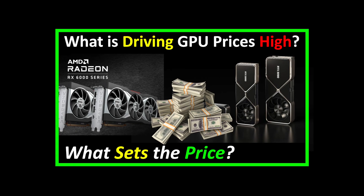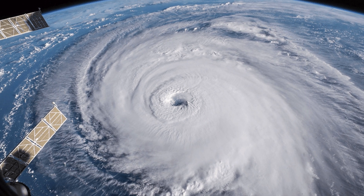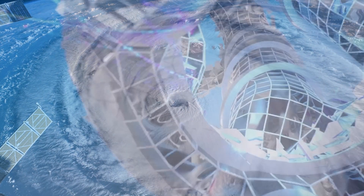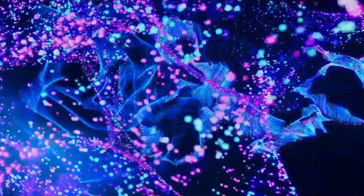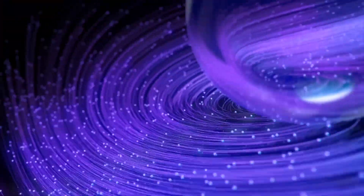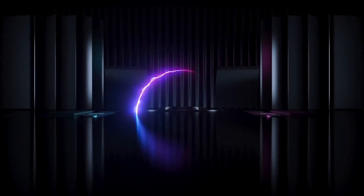In my last video, I said that we could see a dramatic change to the GPU landscape, and it could become the perfect storm developing in 2022 for prices to come back to MSRP. One of those elements is Intel launching their new lineup of Intel Arc GPUs, and we just received some latest leaks. Will Intel be the catalyst that returns the GPU market back to normal? Let's get into it.